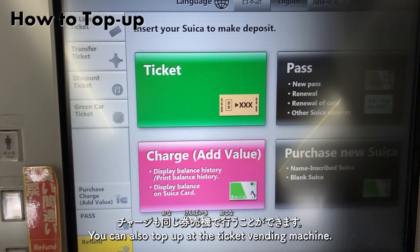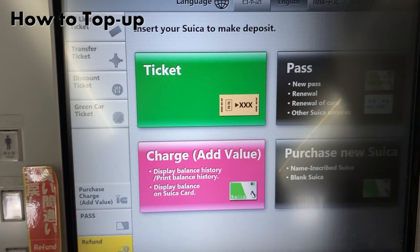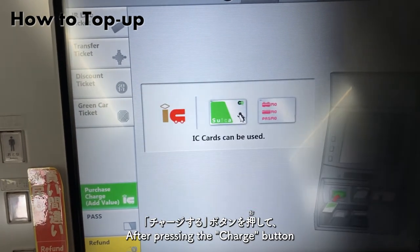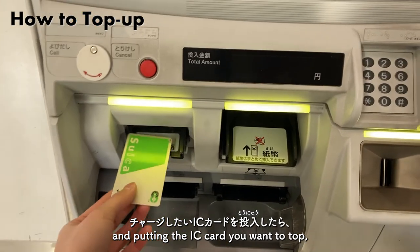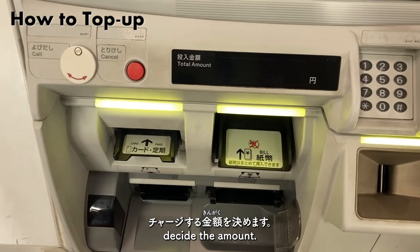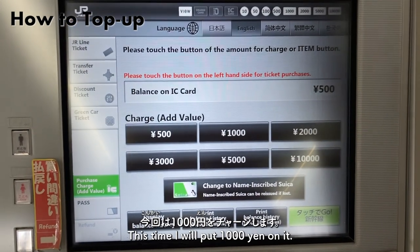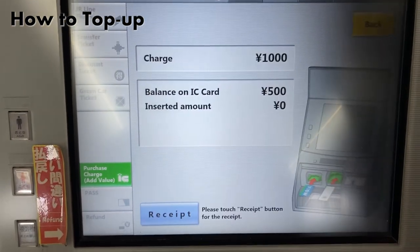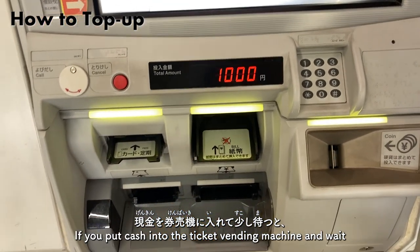金額が表示されるので現金を投入します。少し待つと500円がチャージされた新しいカードが発行されます。残高が足りなくなったらチャージをします。チャージも同じ券売機で行うことができます。チャージ専用の券売機がある駅も多いです。チャージするボタンを押してチャージしたいICカードを投入したらチャージする金額を決めます。今回は1000円をチャージします。